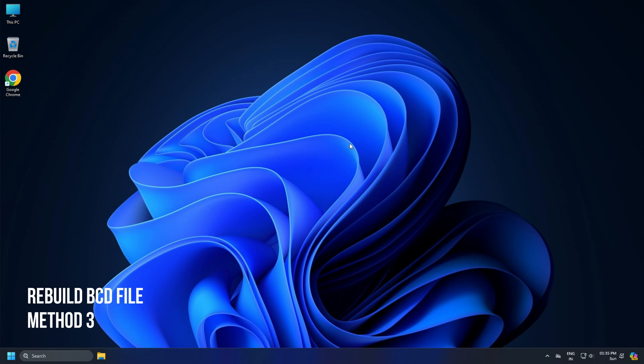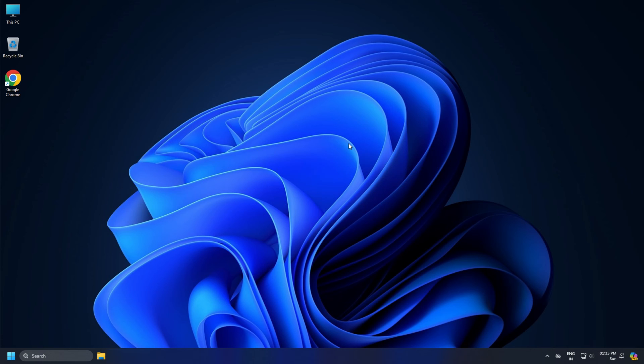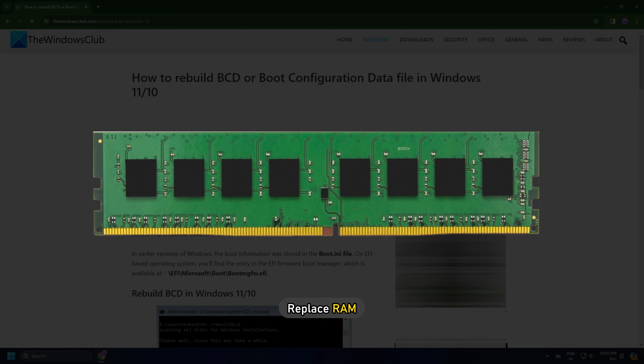Method 3: Rebuild BCD File. You can also rebuild the BCD file and see if that helps. You can follow this guide to do that. Once done, see if the problem is fixed. If the problem persists, proceed to replace RAM.